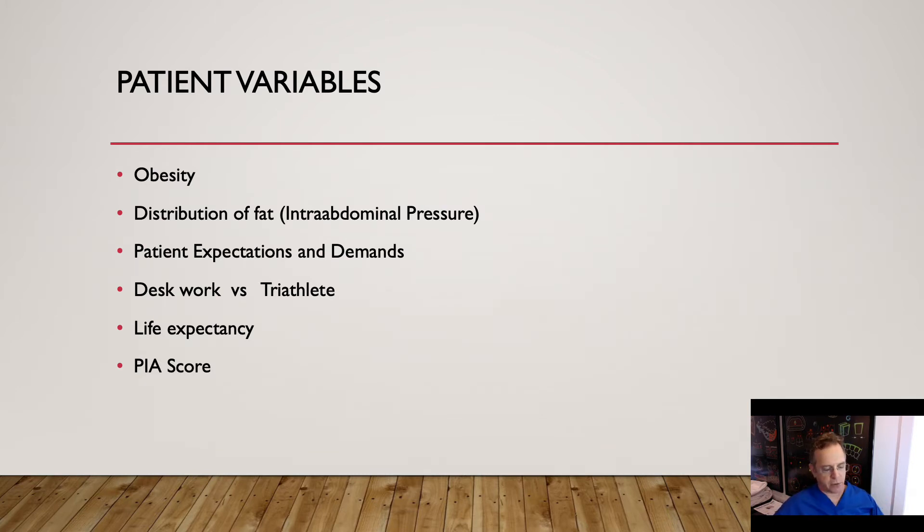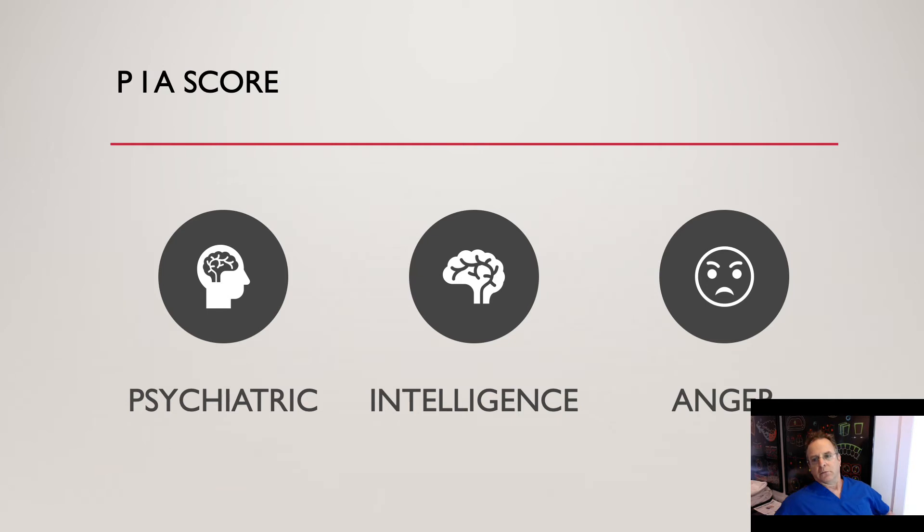Lastly is something that I came up with in my small office called the PIA score — not to be confused with other things that are called PIA. The PIA is a score that we use so we can all be on the same page. Not every patient gets a PIA score, but patients that have some major issue involving a psychiatric component, their level of intelligence and understanding, or how angry they are from previous hernia failures elsewhere. This is not a judgment of people, but it helps your office staff. When somebody has significant issues, it's helpful to put in this three-digit code.